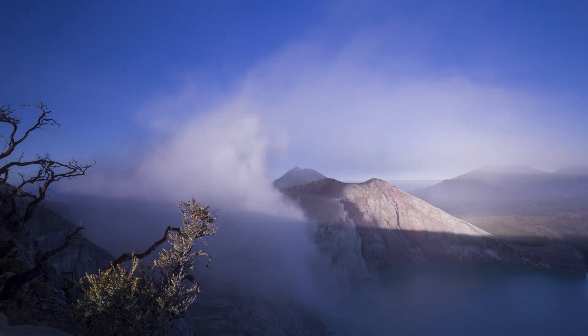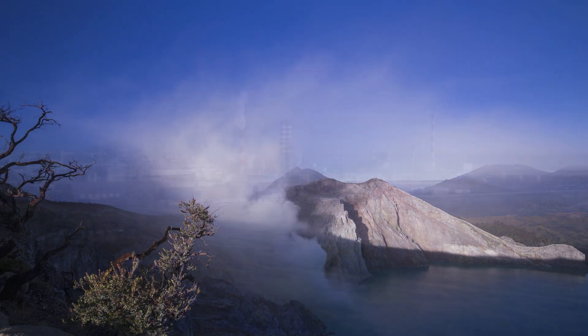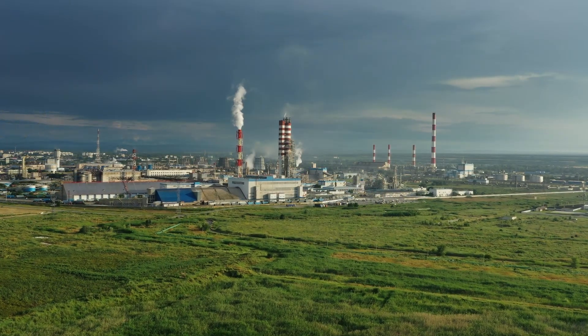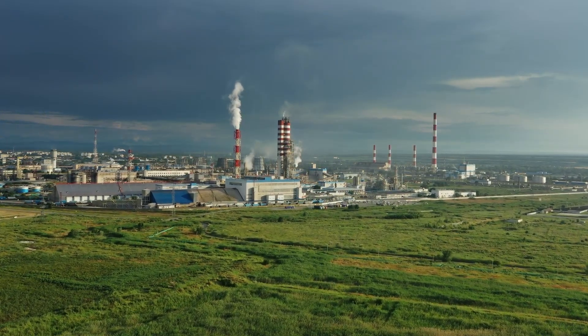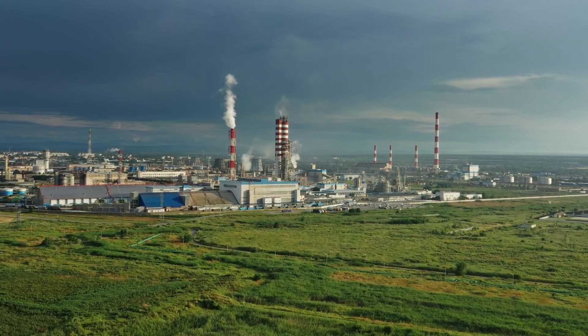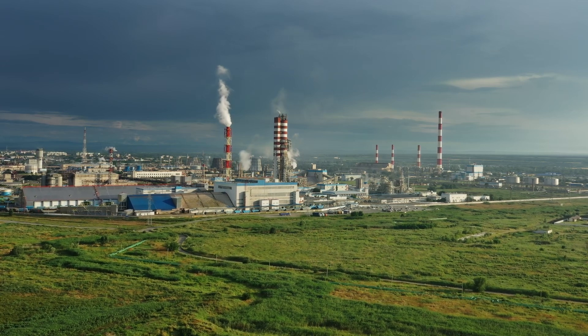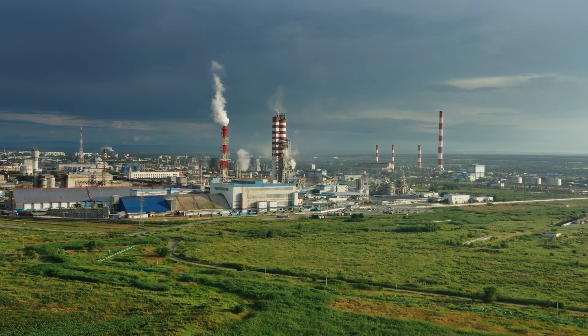In contrast, modern sulfur extraction through hydrodesulfurization and the Claus process in oil and gas refineries is automated, highly efficient, and much safer for workers. These industrial methods not only supply a far greater quantity of sulfur to meet today's demand, but also eliminate many of the hazards faced by miners at traditional sites like Kawah Ijen.